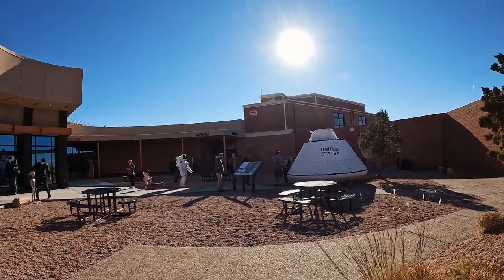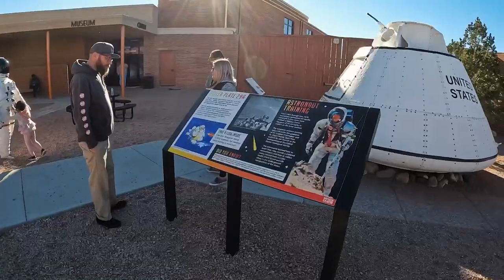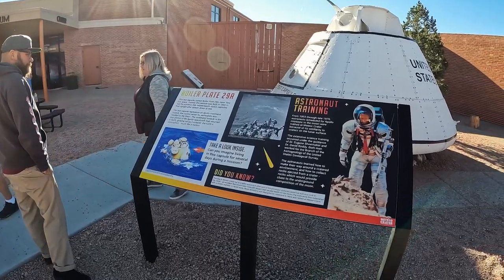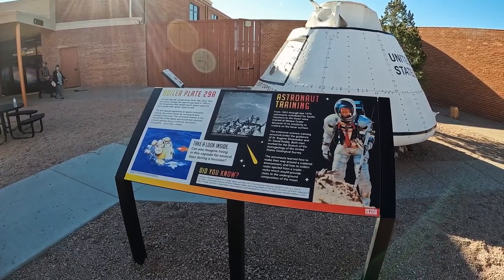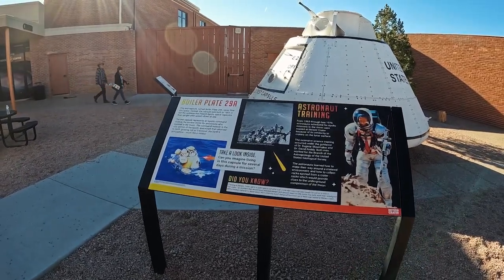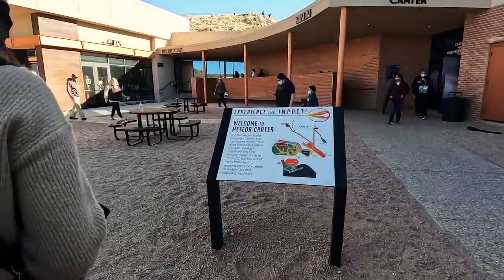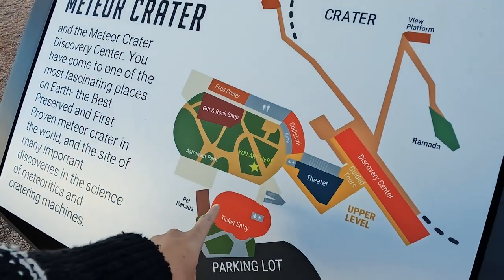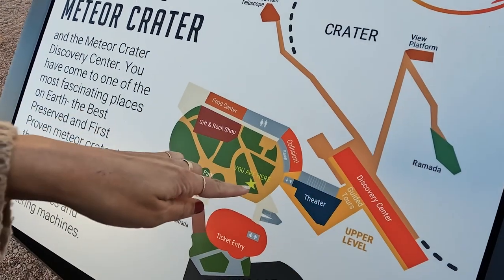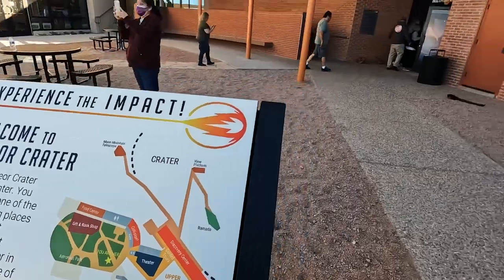Once you exit that theater, you come back out — there are restrooms and then there's where the spaceship is. This test capsule named Boilerplate 29A never flew into space; instead the capsule was built in 1965 to test the systems that helped Apollo space capsules float upright after splashdown at sea — so like a testing capsule. Here's a map: we parked, went to ticket entry, did the theater, and now we're going to check out the Discovery Center.